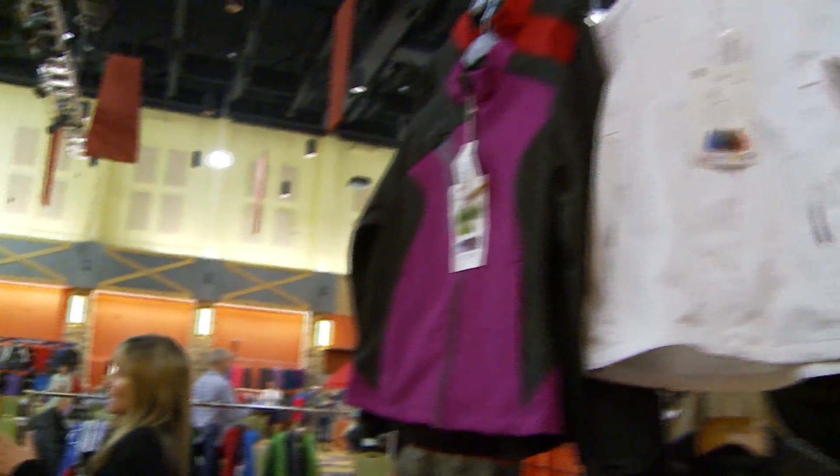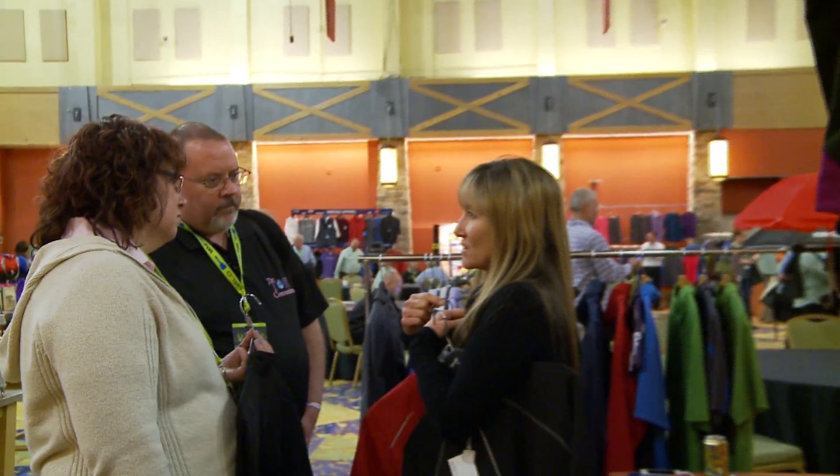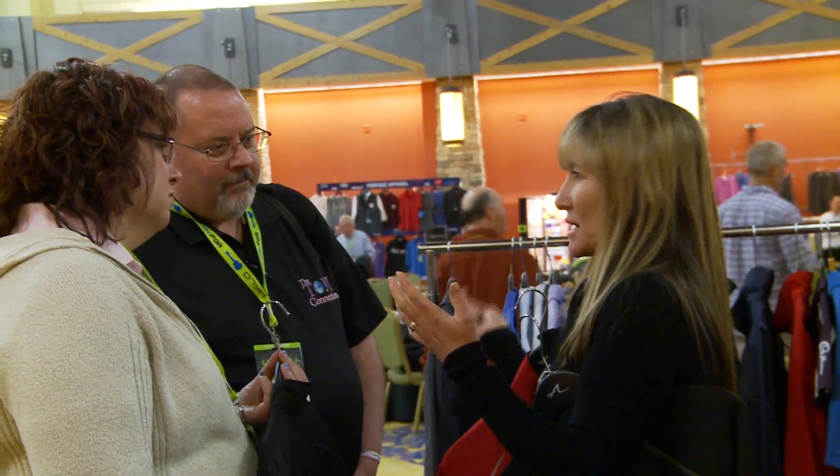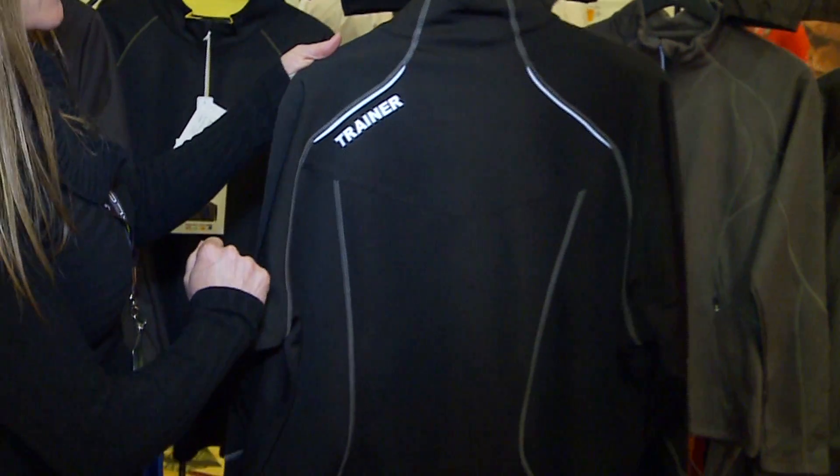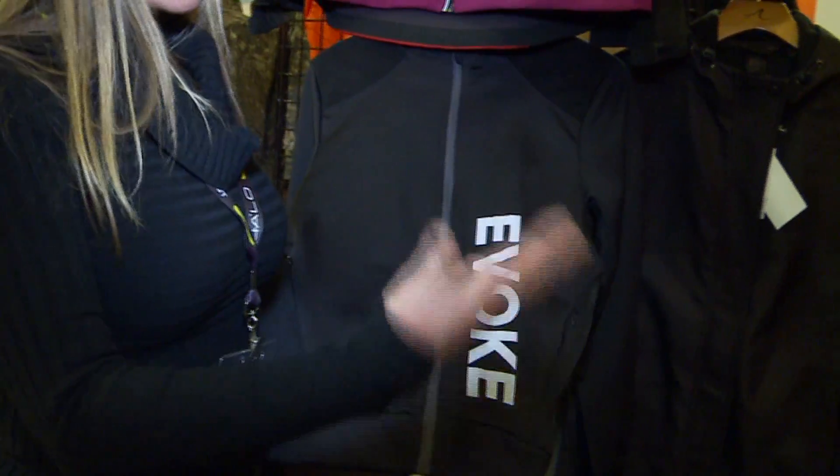At Ash City we do our own decorating as well. We do embroidery, which is pretty traditional for the industry and still a huge seller, but we also do heat seal. Heat seal is going to be a little bit techier, so in some of our soft shells and techier fabrics it really lends itself well.